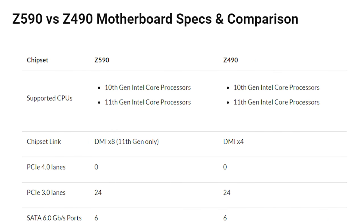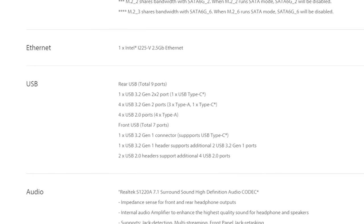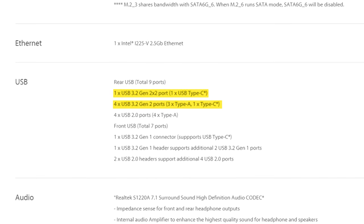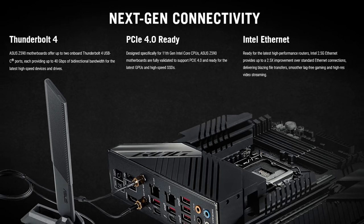I should also make note that Z590 is backwards compatible with 10th gen Intel processors. Z590 also comes equipped with a suite of new connectivity options. We got USB 3.2 Gen 2x2 ports, allowing for a maximum transfer rate of 20 gigabits per second. We also get Thunderbolt 4 support,